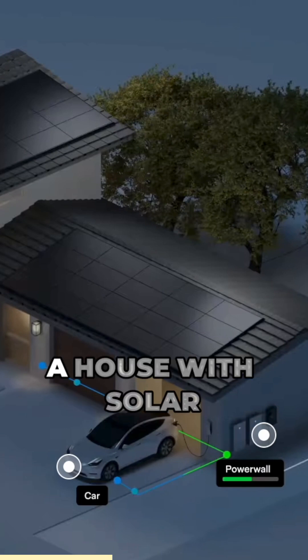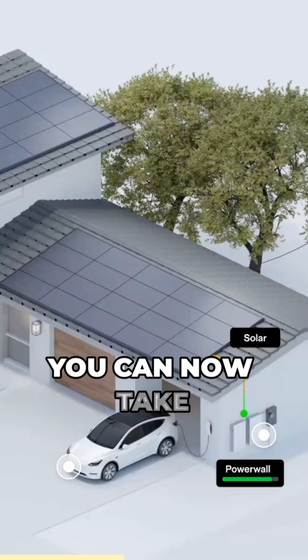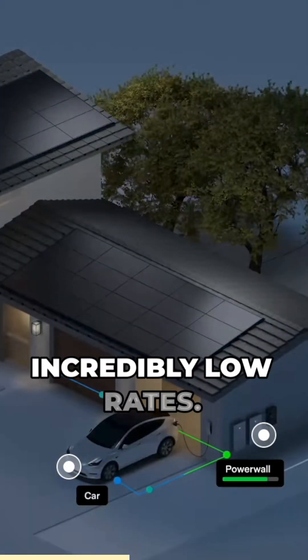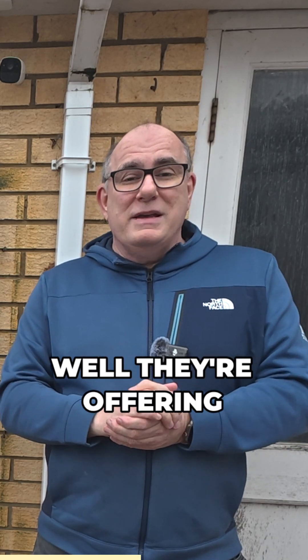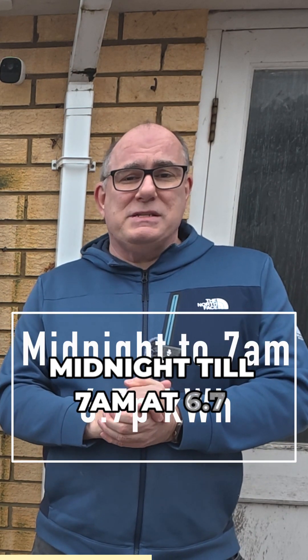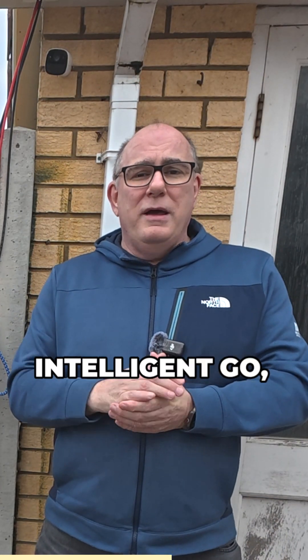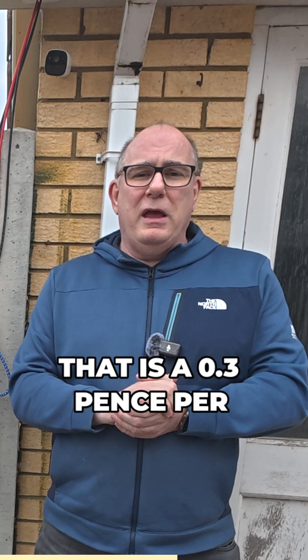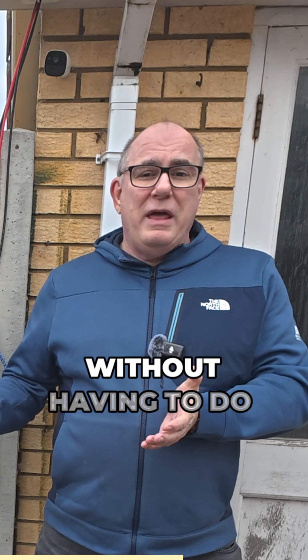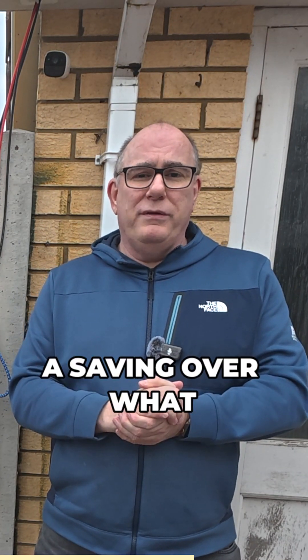That means if you've got a house with solar panels and batteries, but no EV, you can now take advantage of these incredibly low rates. They're offering 7 hours from midnight till 7am at 6.7 pence per kilowatt hour. Comparing that to tariffs like Octopus Intelligent Go, that is a 0.3 pence per kilowatt hour saving without having to do anything — just change tariffs and you'll immediately make a saving over what you've got today.